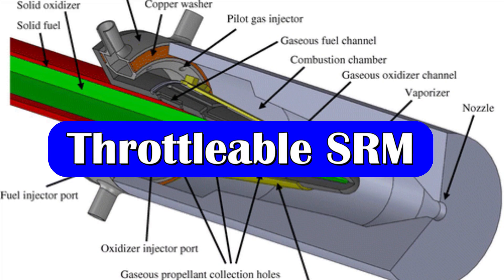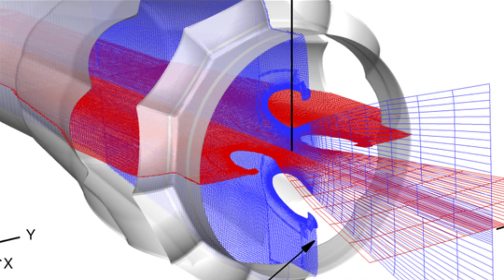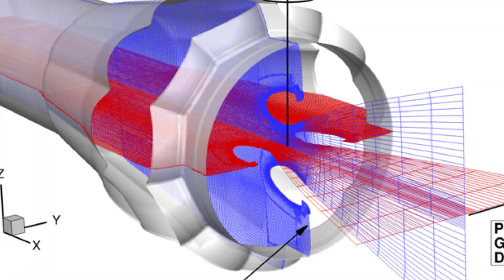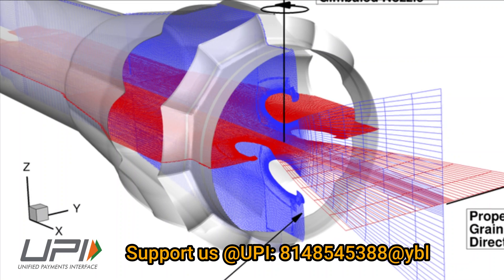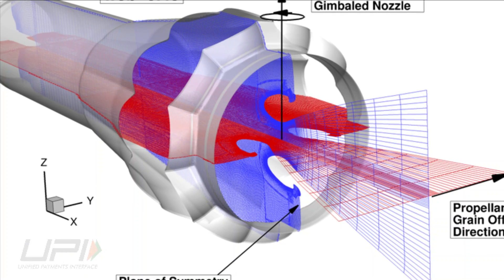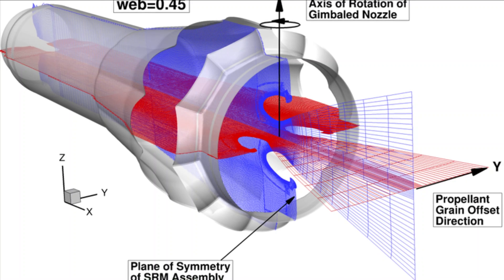DRDO is also working on a new solid rocket motor called the throttleable solid rocket motor, which will offer on-demand thrust modulation. It is going to be a hybrid missile combining the throttability of a liquid fuel engine with the simplicity of a solid motor. This propulsion technology will improve the missile's kinematic performance and avoid unwanted burning of fuel, thereby giving it better sustained burn time and range.